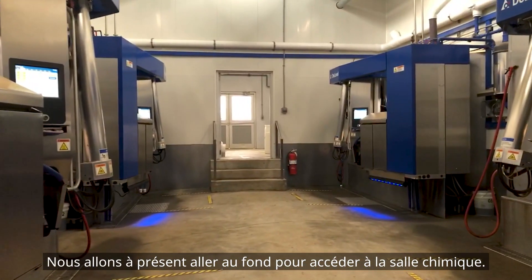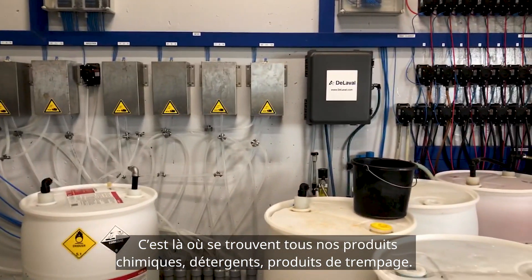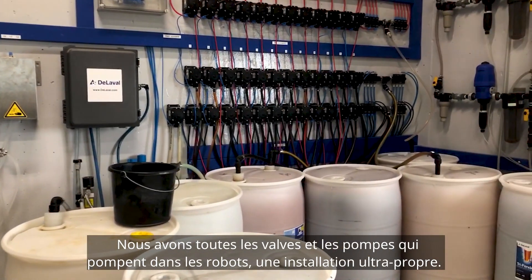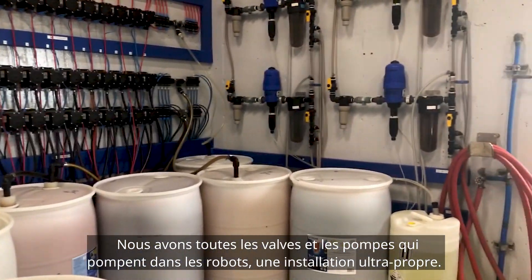Now we will go towards the back and see the chemical room. Here we have all our chemicals — detergents and teat dips — along with all the valves and pumps that pump these into the robots. It is a clean, super clean installation.